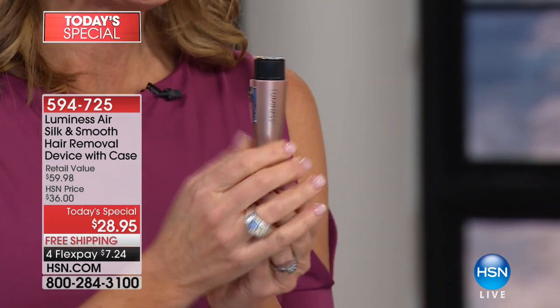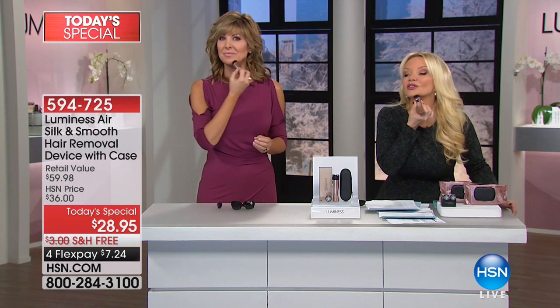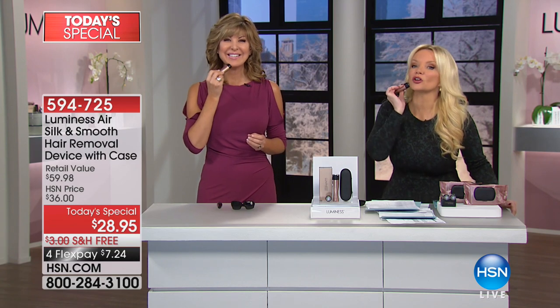The most important difference we're finding with this is there's no pain. Because of that sonic technology, you can literally sit in front of the television. No little red bumps — I always get little red bumps, but I get none with this. I am doing this on national television, and trust me, if this were going to leave little red marks I would not be doing this on air. Absolutely no pain whatsoever. It's pain-free, and yet it gets rid of that unwanted hair.